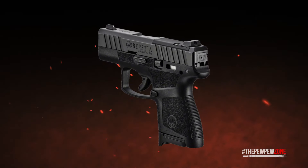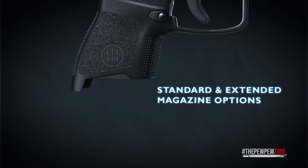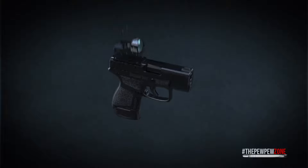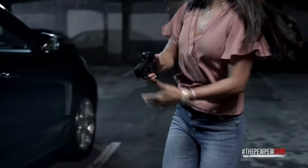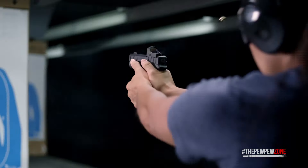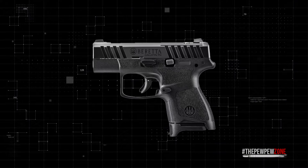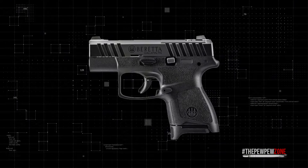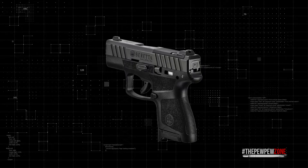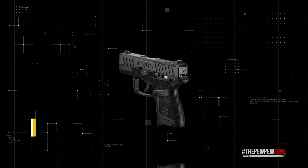My only real gripe is that the APX A1 Carry has a low ammo capacity — only 6 or 8 rounds depending on the magazine you choose. When it comes to staying under the radar while ensuring you're always prepared, the APX A1 Carry shines. Its dimensions and featherweight design make it a top contender for a concealed carry micro-compact. And its MSRP sits at only $399, which positions it as a budget-friendly option without compromising on the quality or reliability we've come to expect from Beretta.